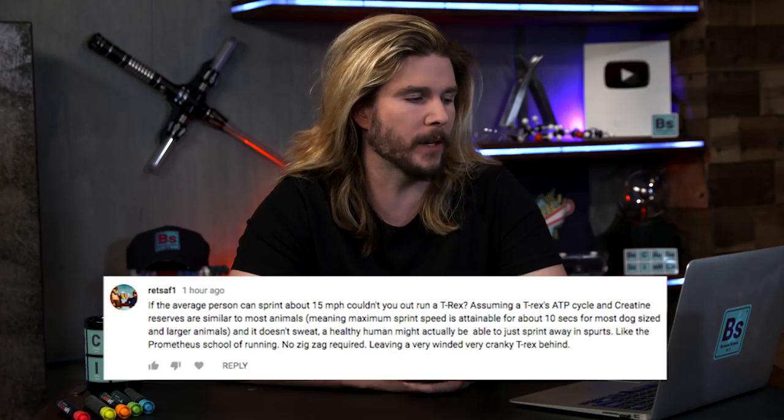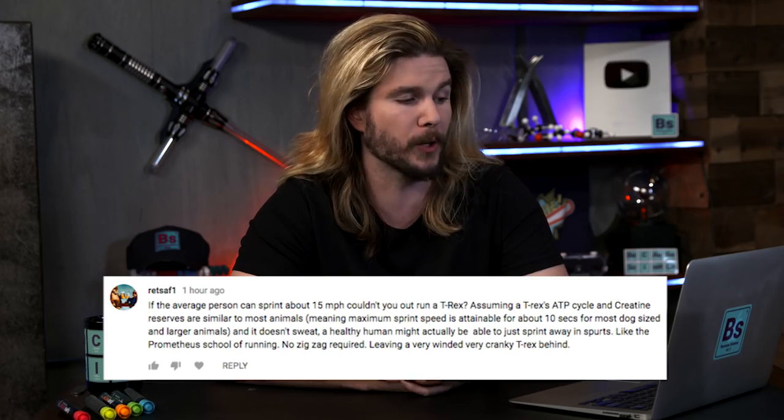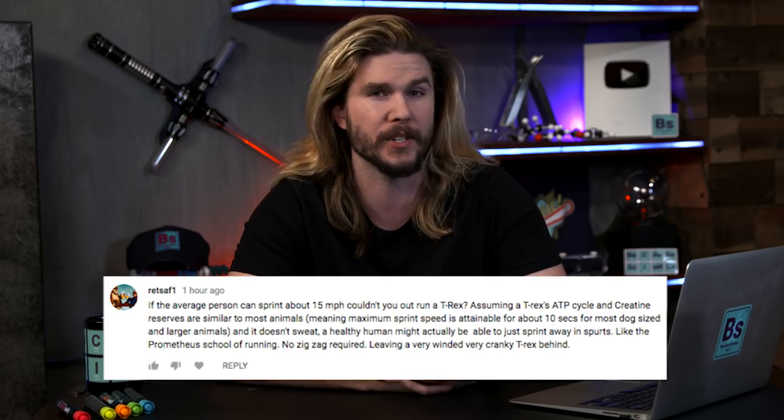Our next correction comes from Retsaf1, who says: if the average person can sprint about 15 miles per hour in short spurts, couldn't you outrun a T-Rex assuming it would get tired? Well, I said the T-Rex's speed was around 11 miles per hour, but what I didn't say is that some research pushes that number up to 20 miles per hour — closest to the fastest recorded speed of any human, set by Usain Bolt. Given that a full dead sprint at 20 miles per hour isn't something most humans could do, and not for extended periods, I still stand by the fact that it would be hard to outrun a T-Rex in a straight line without finding that obstacle-laden path.